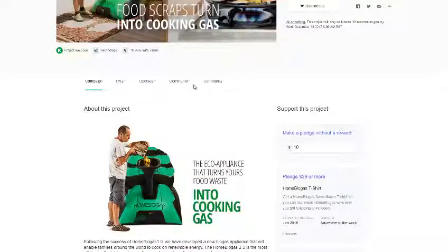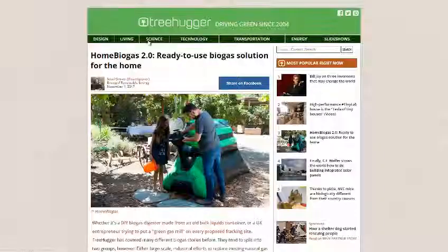I will be linking to their Kickstarter page as well as their Treehugger page if you want to read more about it. If you'd like to see more news headlines like this, subscribe to my channel. Have a great day!